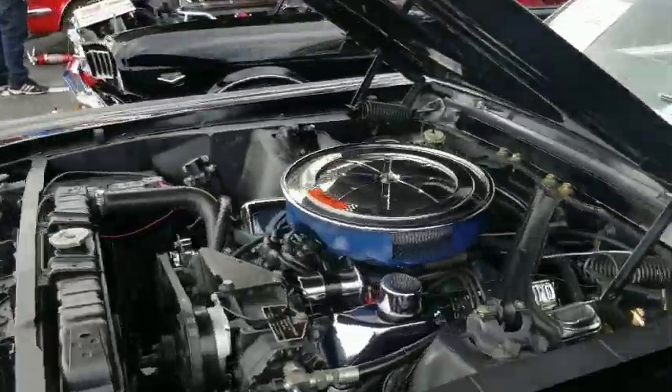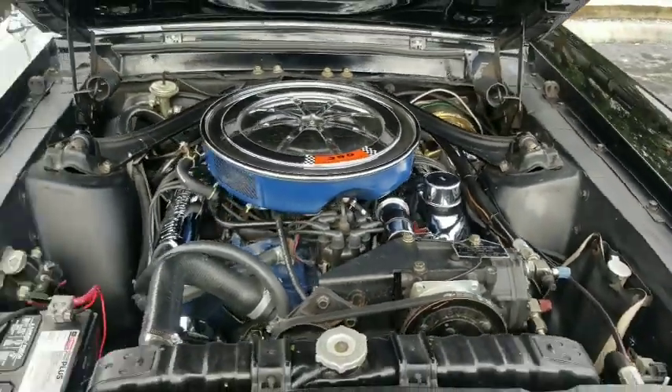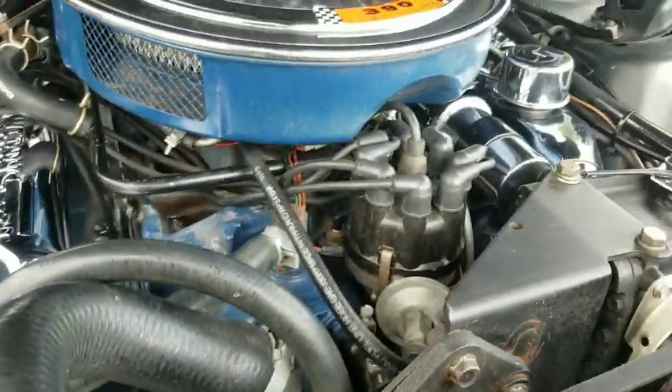Let's take a look at this engine. It does have the 390 big block — looking good in there, shoehorned in there tight. I mean, you can't fit it any tighter than that.